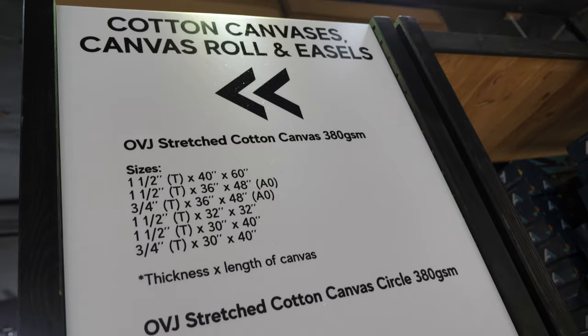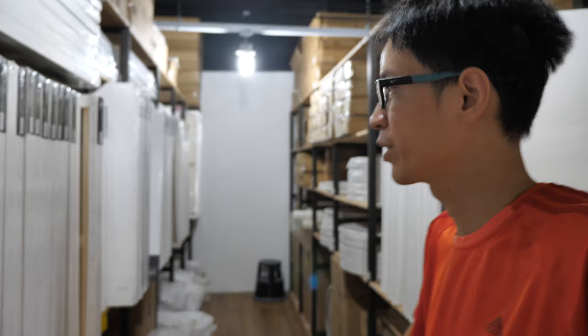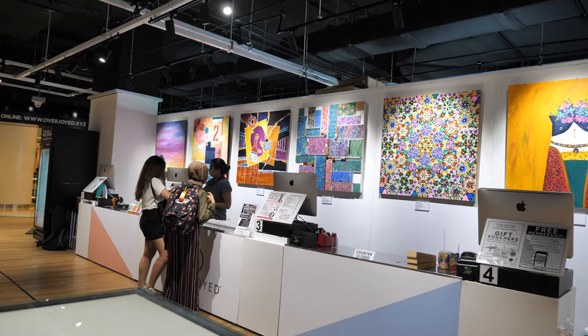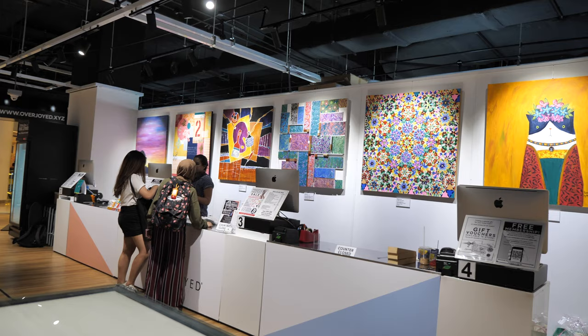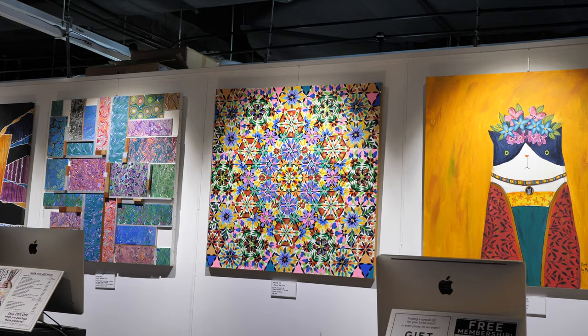Those are the canvases in different sizes available. At their previous location, the canvases were in a separate store, but now at this new location it's all in one place. Some of these canvases are huge. Those paintings behind the payment counter were actually commissioned by Overjoyed, so customers can check them out while paying for their supplies — and these are also available for sale, so if you're interested in the paintings, you can ask the staff about the pricing.